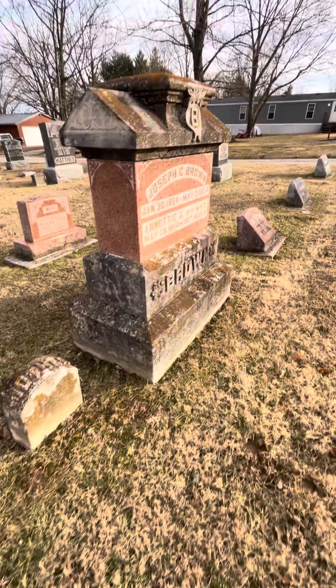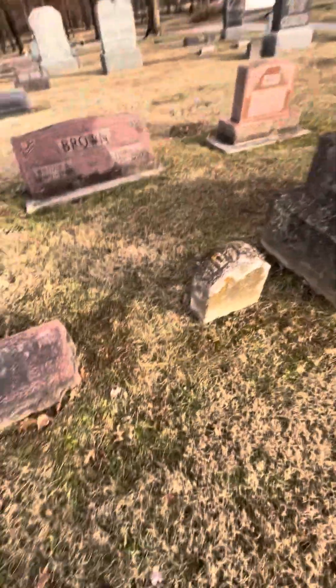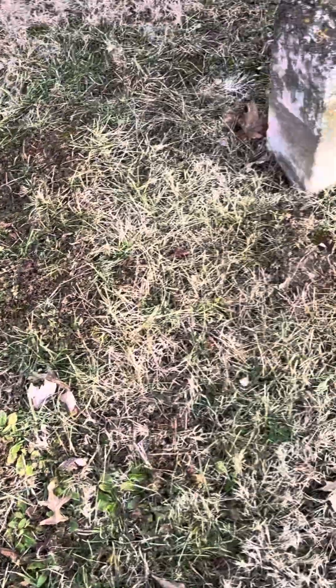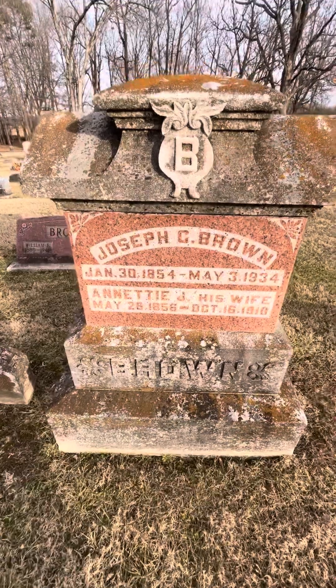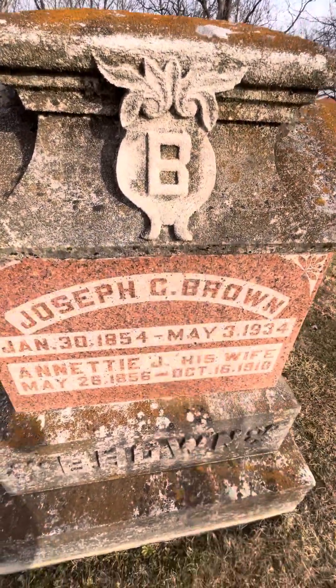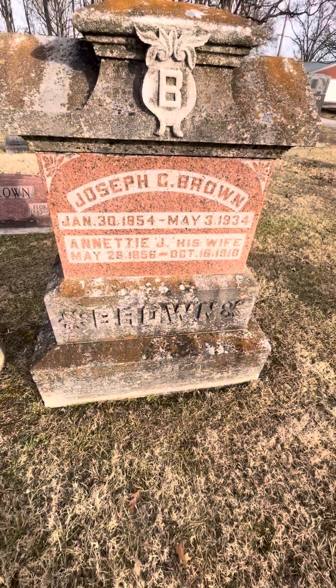Then you've got some more — the Brown family. This is their marker, mainly for Eliza Baker, 1839 to 1915. Joseph C. Brown — look at how they carved this here, the bee. That's pretty cool. 1854 to 1934.